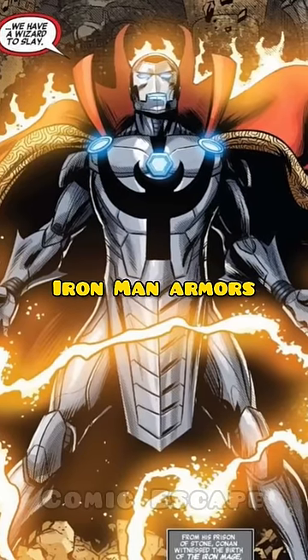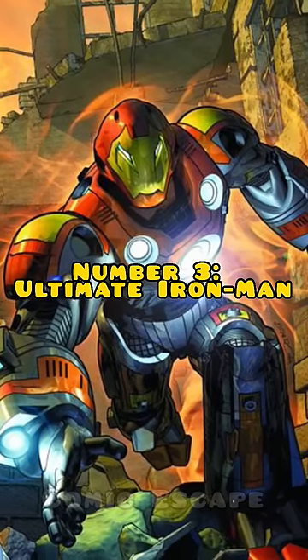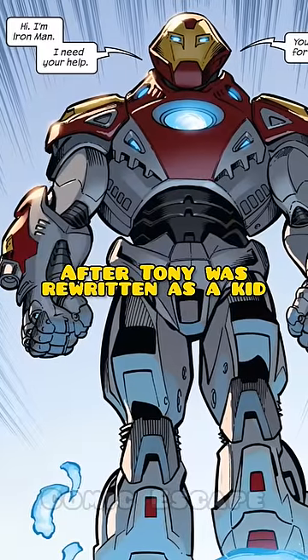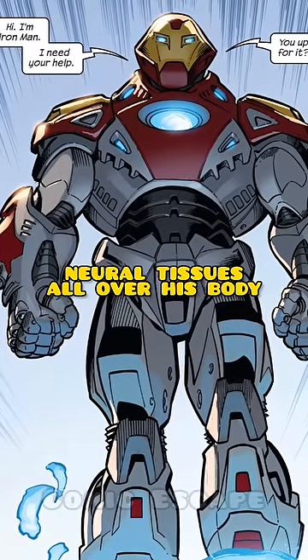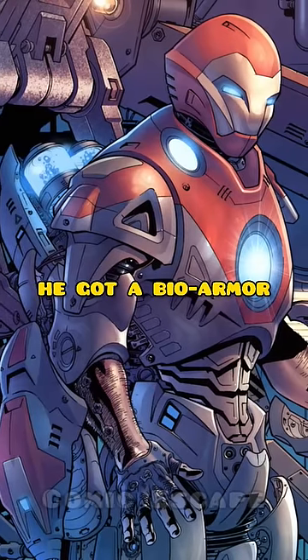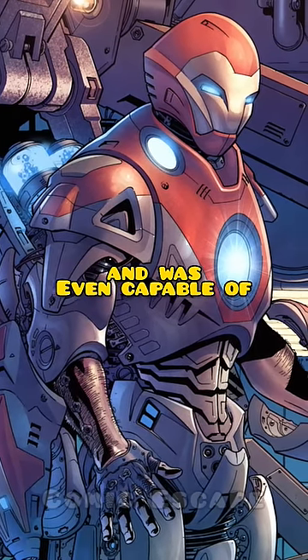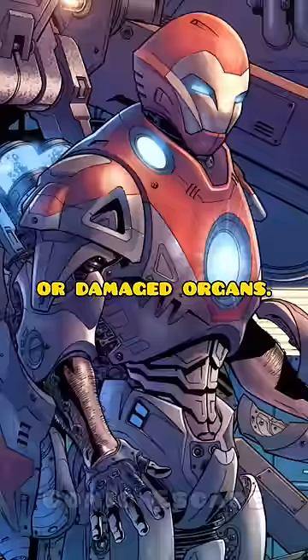These are the three weirdest Iron Man armors Tony wore in comics. Number three: Ultimate Iron Man. After Tony was rewritten as a kid covered in sensitive neural tissues all over his body in the Ultimate Universe, he got a bio-armor that would control his regenerative neural tissues and was even capable of regenerating lost limbs or damaged organs.